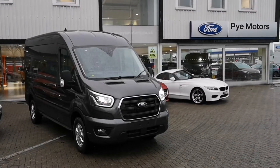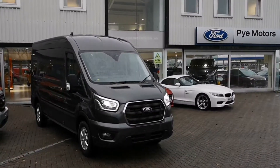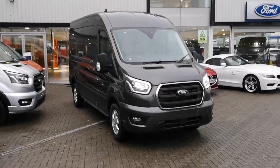Today I'm going to show you around this lovely Transit Limited presented in magnetic grey that we currently have available here at Pi Motors Transit Centre in Morecambe. It's a lovely winter's day with rain coming all over the place.